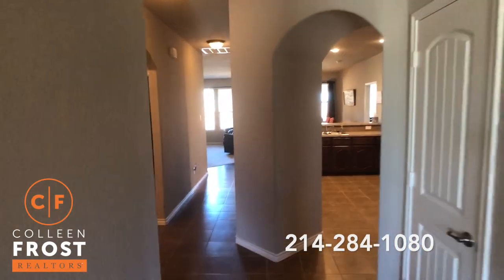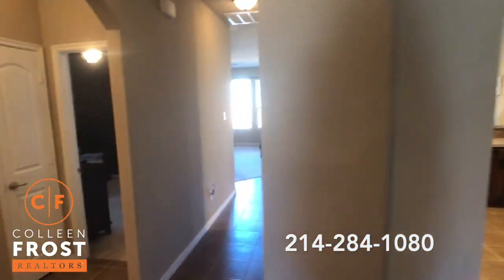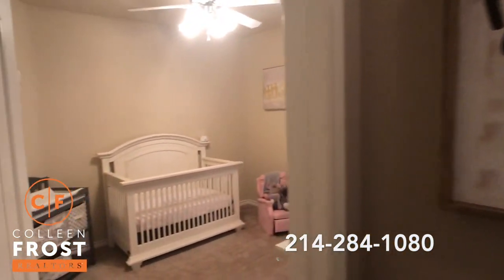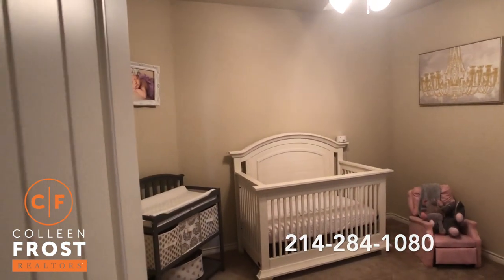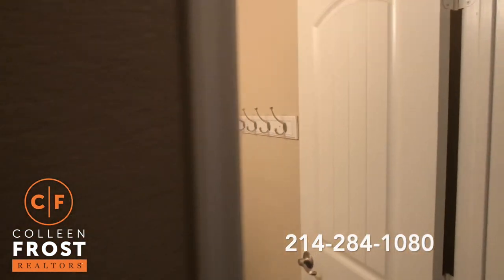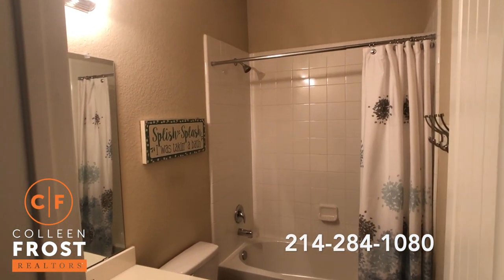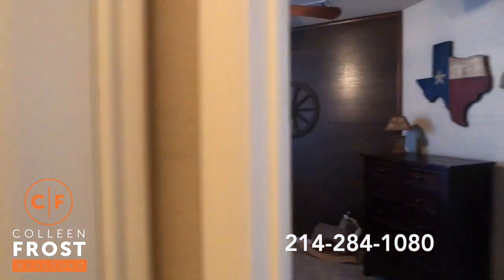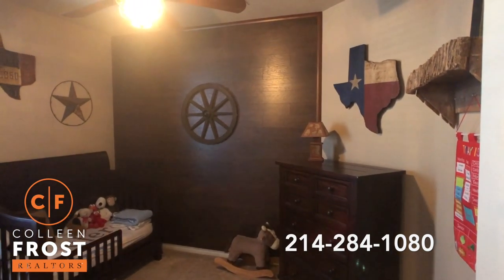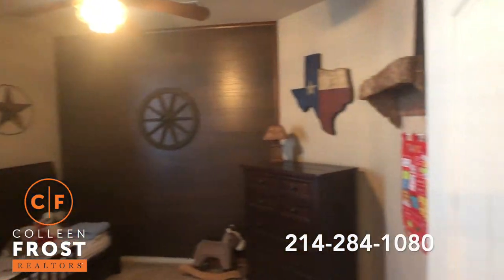Before we turn right to the kitchen, we're going to go to the left where we have two secondary bedrooms. Here is the first secondary bedroom. We have a full bath in between, and here is our adorable second secondary bedroom — both with ceiling fans.